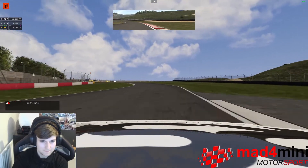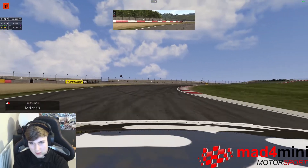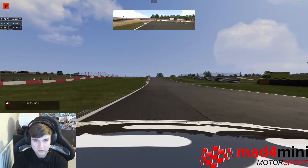Go down 2 gears for McLeans, bit of a later apex, then let it run as wide as possible again, up into 5th gear.